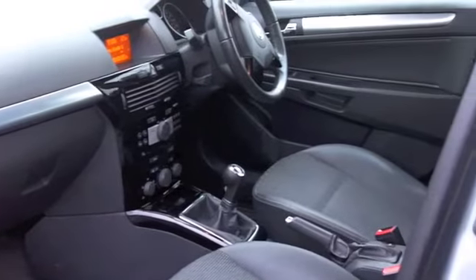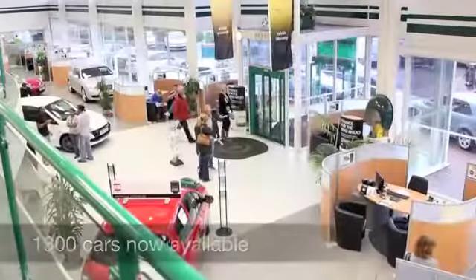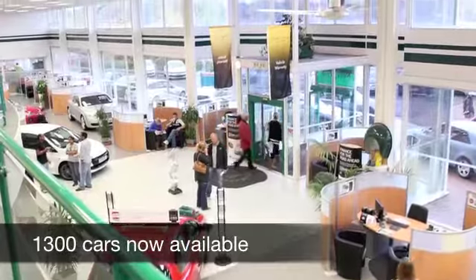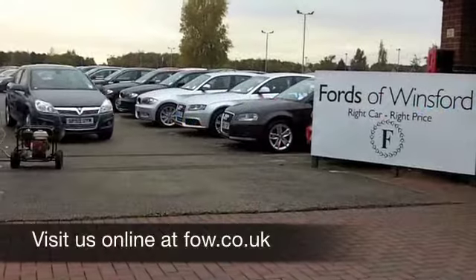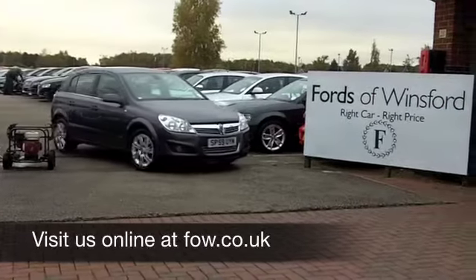Why not ring and reserve? We'll hold this car for you for up to 48 hours until you can get here, with no deposit and no obligation. Come and test drive and discover this great car for yourself at Fords of Winsford.